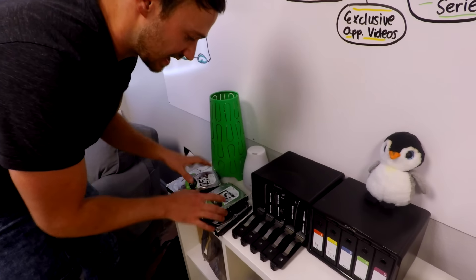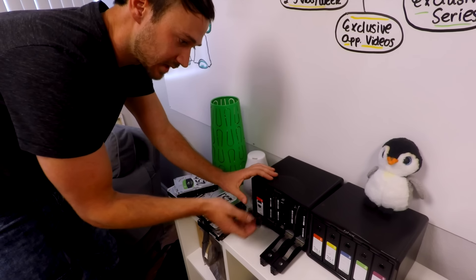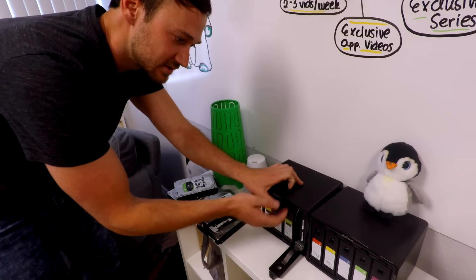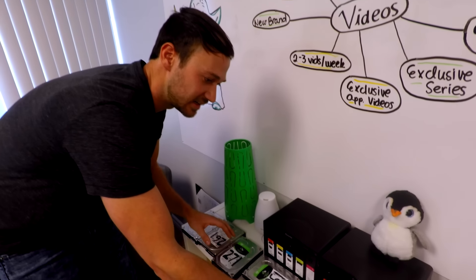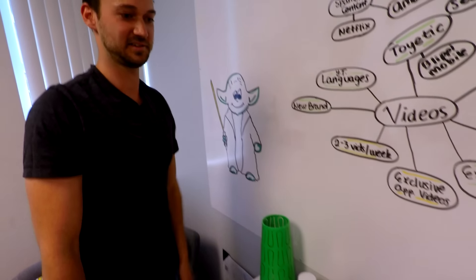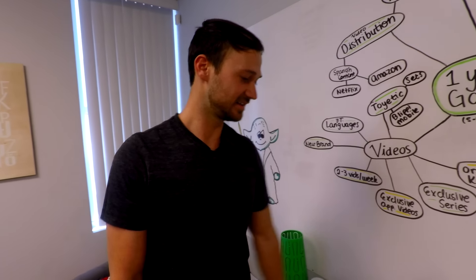All of these hard drives have backups at my house as well. We shoot in 4K right now at 100 megabytes per second raw, so the data stacks up quite a bit — each drive is anywhere from two to four terabytes.